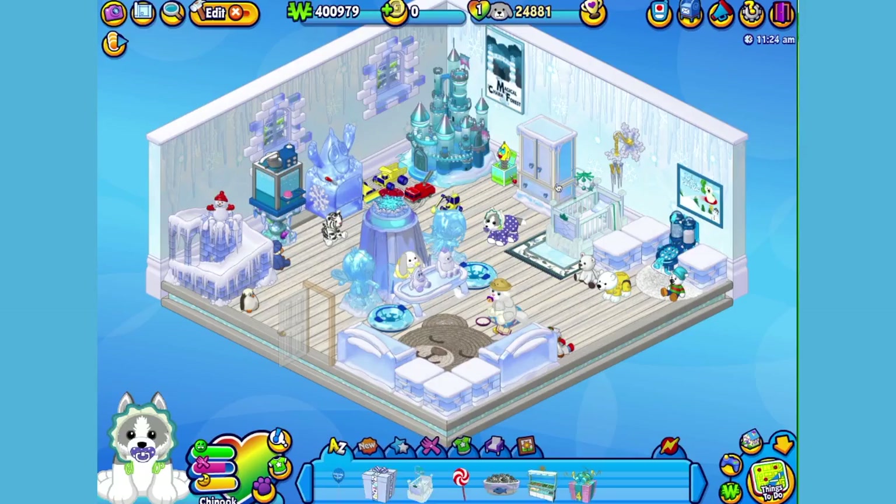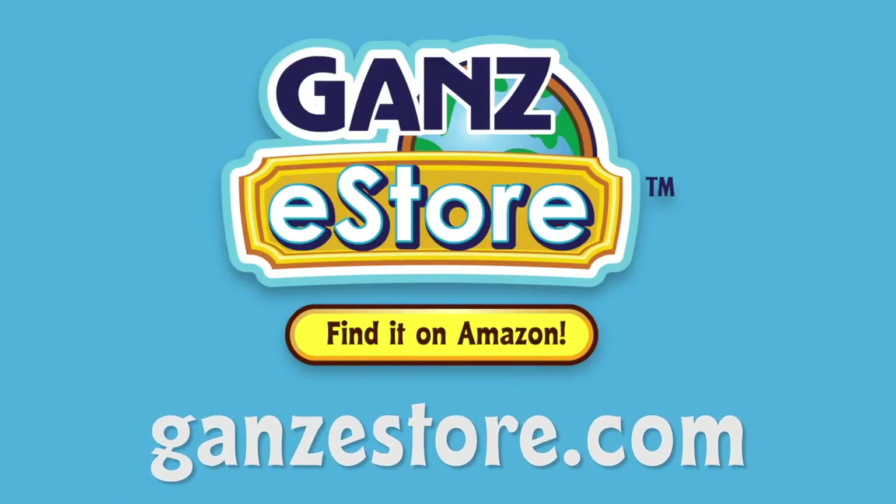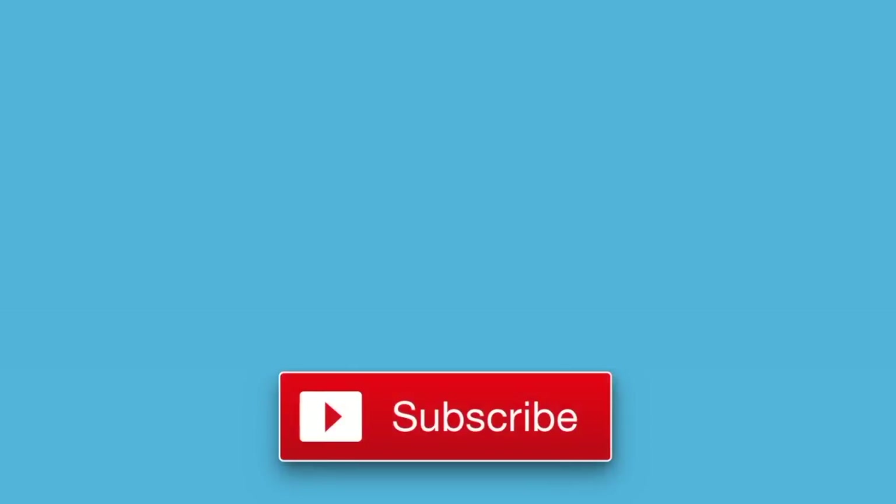And that is the Webkinz Husky Pup. I hope you enjoyed meeting Chinook. If you want your own Husky Pup, you can order the plush pet directly online from the Amazon Store or from the Ganz eStore. Visit Ganz eStore for plush pets, special items, eStore points, and more. We're also running a name-me contest for the Husky Pup over on webkinznews.com — just leave your suggestion of what you would name this pet and you might win one of five virtual Webkinz Husky Pups. That's it for now. If you enjoyed watching, don't forget to like this video and to subscribe to our channel for all the latest news about Webkinz. Thanks for watching, see you next time!